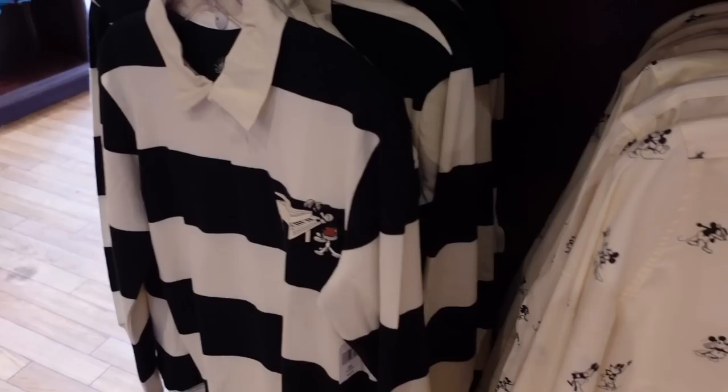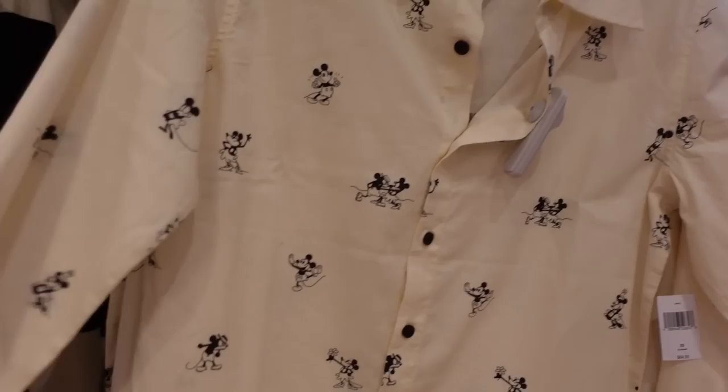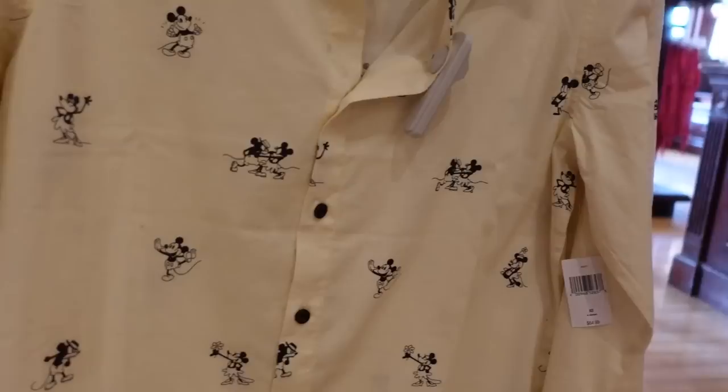I haven't seen this before: there's a men's button-up and a women's version. The women's is made out of a wonderful silky draping material. The men's one is also really nice — I love the print and that it's slightly off-white, like a linen type of collar. This is really, really nice, and it's $65.